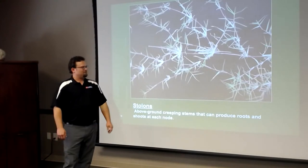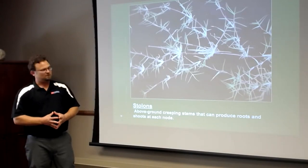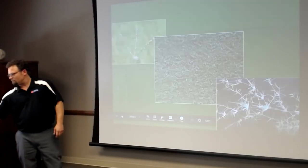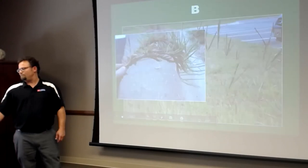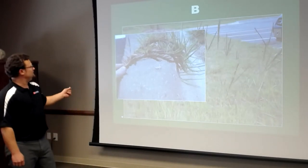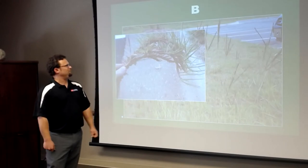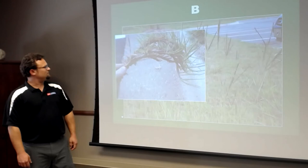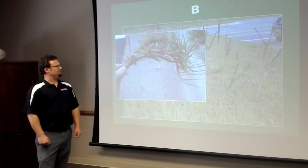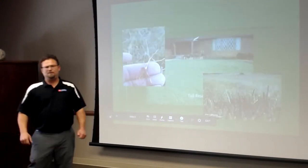Zoysia is a thicker-bladed warm season grass that, like St. Augustine, cannot be seeded. Bahia grass has a woody rhizome and you'll often see it growing in your yard as a weed. Most commonly it's planted along highways, overpasses, and ditches to retain soil and sand.